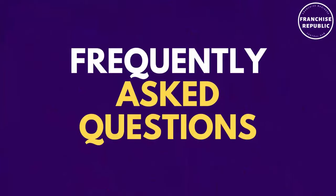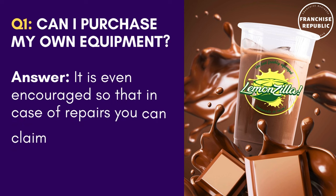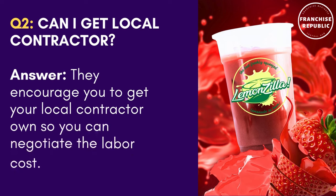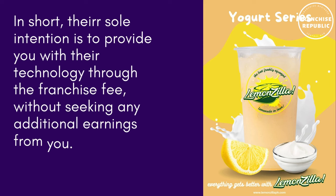Frequently asked questions. Question one: Can I purchase my own equipment? Answer: It is even encouraged so that in case of repairs, you can claim the warranty faster. Question two: Can I get a local contractor? Answer: They encourage you to get your own local contractor so you can negotiate the labor cost. In short, their sole intention is to provide you with their technology through the franchise fee, without seeking any additional earnings from you.